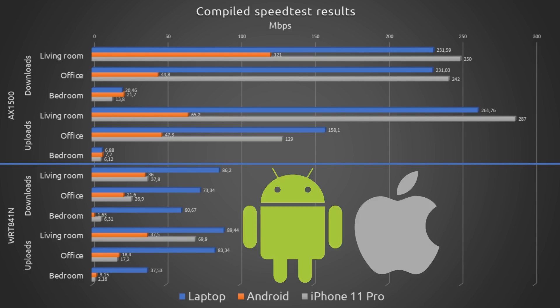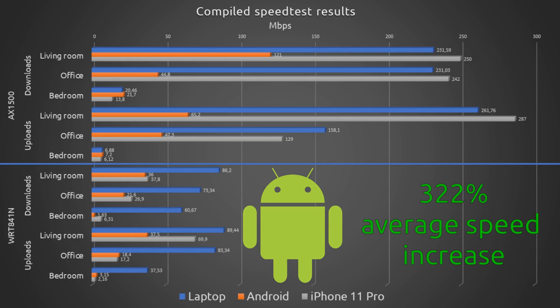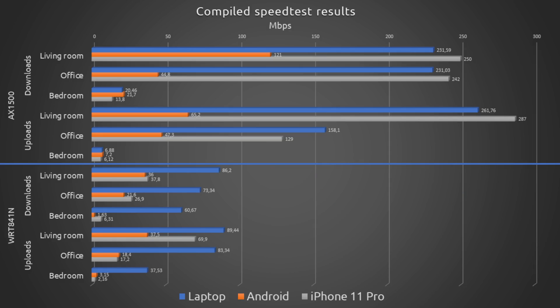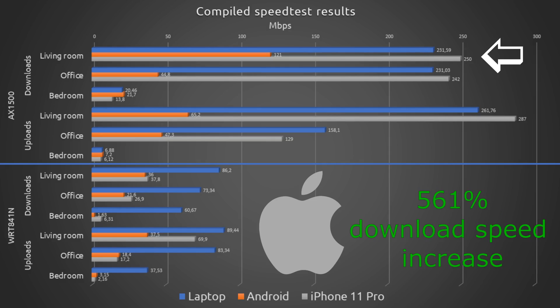Regarding the phones, both took great advantage of the new router, also because of the use of the 5 GHz frequency, with the Android phone having a combined average speed increase of 322%. As for the iPhone, it had an average combined download speed increase of 493%, with an increase of 561% for the download speed in the living room and an increase of 800% in the office.